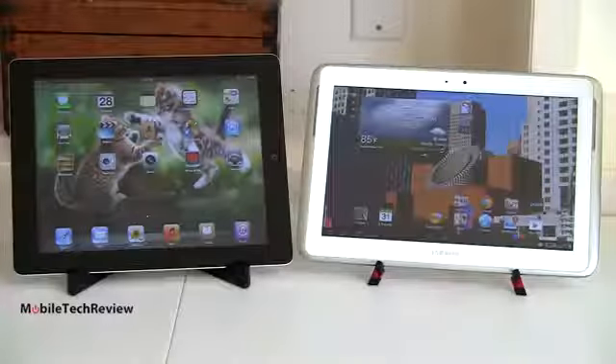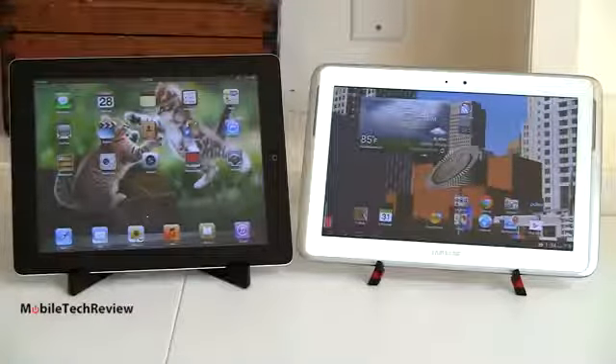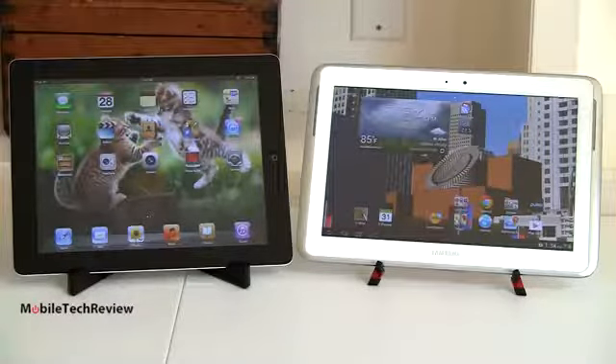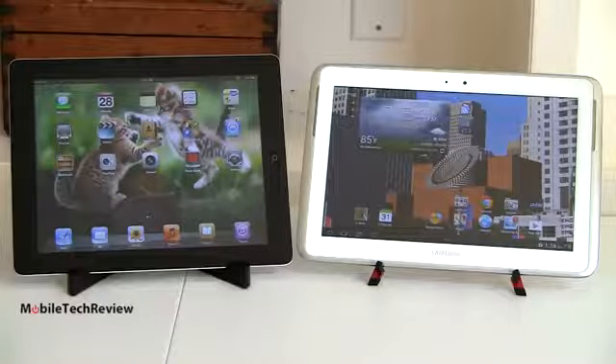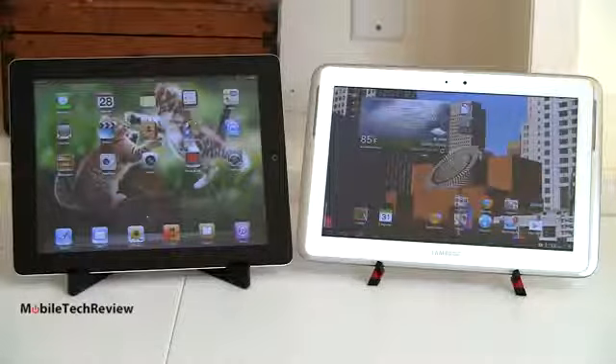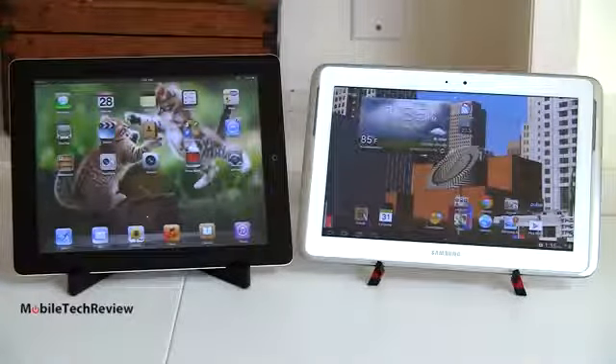Both of these are very fast tablets with very capable graphics and very good for gaming. As I always say, for the iPad you're going to find a bigger selection of games. Android has really been catching up and there's a nice selection of high-quality games for moderate to casual gamers. I think there are enough titles to keep you busy, but for those who can chew through three or four games a week, the iPad is probably a better choice for titles.